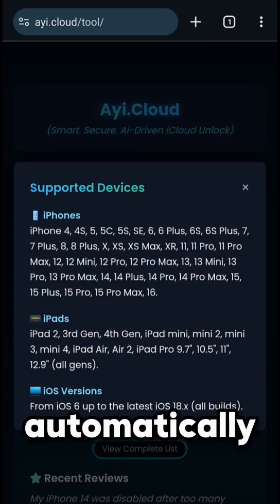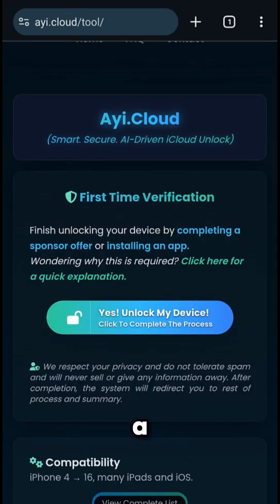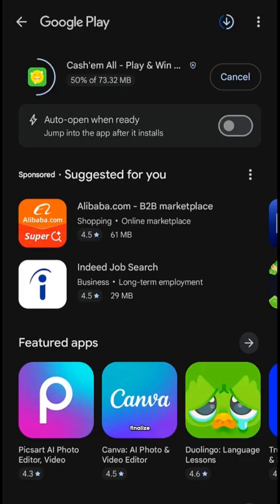The unlocking process will begin automatically. When it's almost done, you'll reach the final step: completing a quick verification offer. Don't skip this part — it's necessary to finalize the unlock.